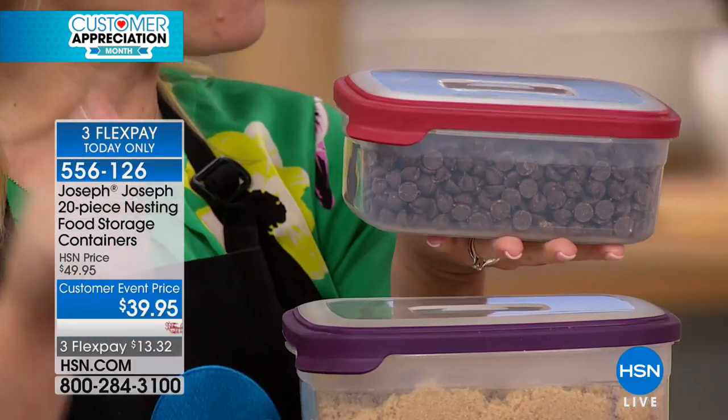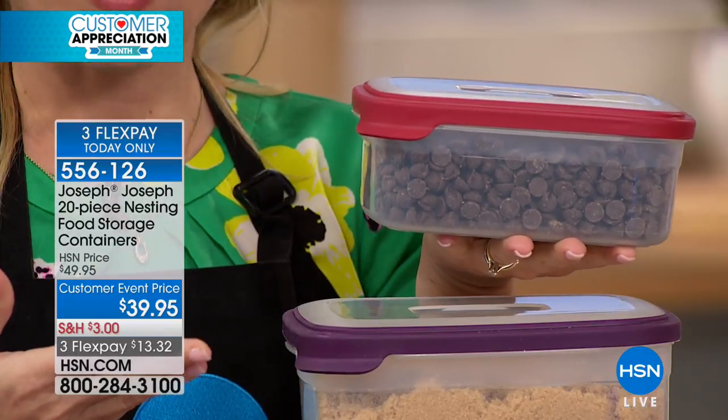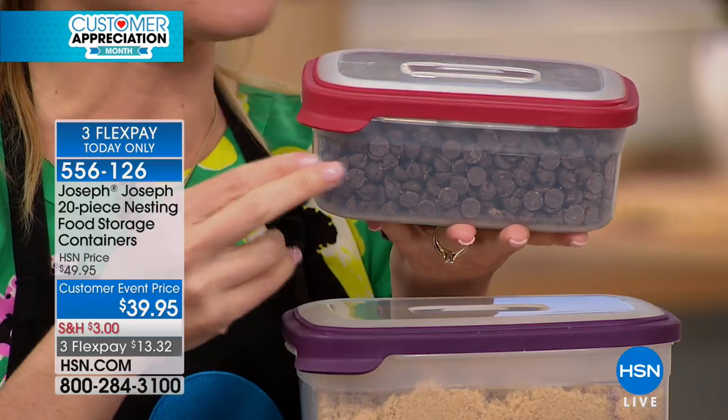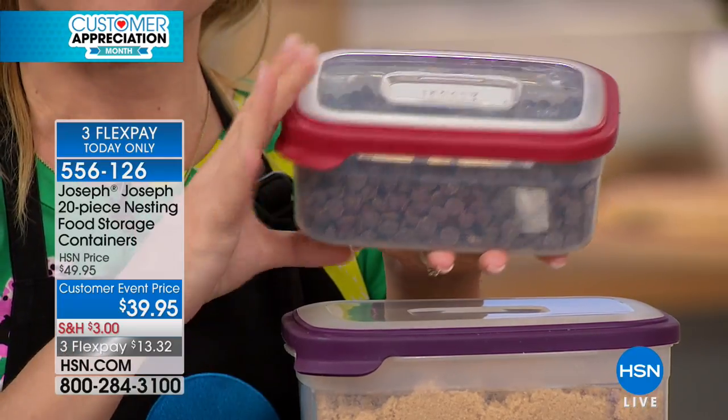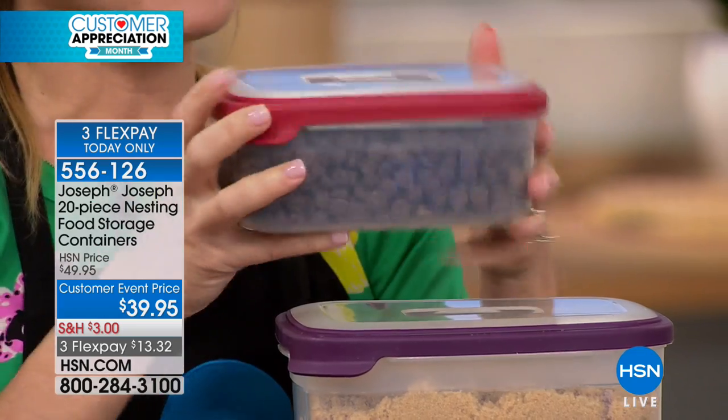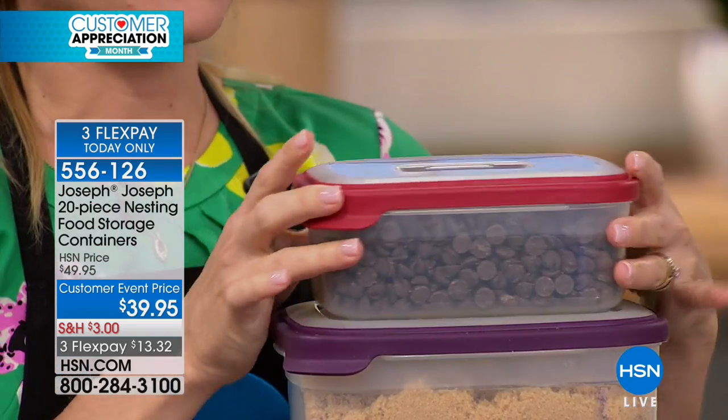A lot of times these feel very flimsy — like after washing a few times you won't be able to use them anymore. You're going to see how durable we are, number one. But number two, this is dishwasher safe, microwave safe, freezer safe, and BPA-free. This is really everything that you want in a storage system.